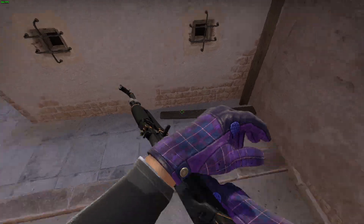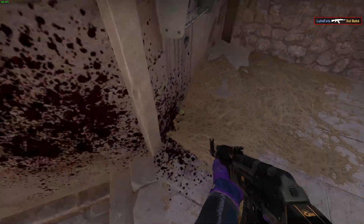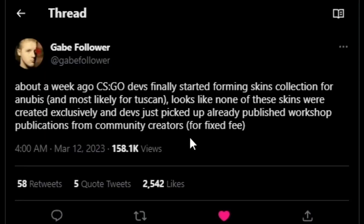As it goes for CS:GO skins, I want to take a look at the initial tweet that GabeFollower put out — my thoughts on if we're going to get an operation, and what skins we could get for Anubis. At 4am Central, GabeFollower put out that about a week ago, CS:GO devs started to finally form a skins collection for Anubis and most likely Tusken. Looks like none of these skins were created exclusively, and the devs just picked up already published workshop submissions from community creators for a fixed fee, just like how they get things for an operation or a case.